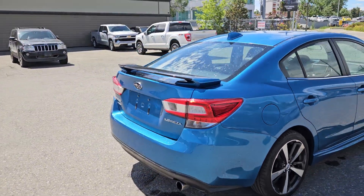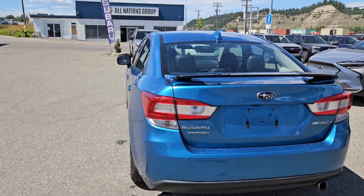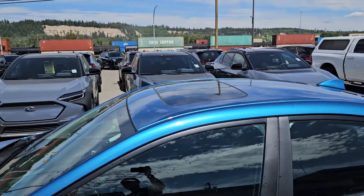Inside you have seating for five with a full leather interior, heated front seats, a heated steering wheel, as well as a backup camera so you can see where you're going, navigation so you hopefully won't get lost, and a power sunroof so you can let in the sunshine.